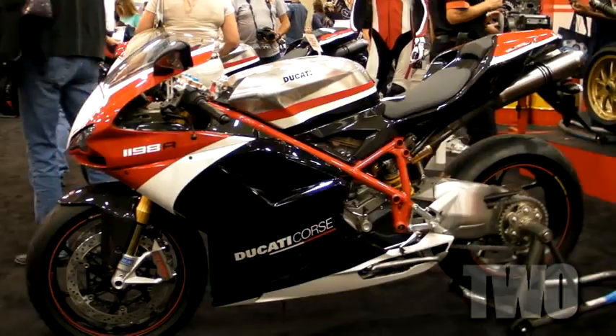I'm Jeff Brooks with Ducati North America and we're here at the Dallas IMS show to reveal some new bikes for 2010 for Ducati. The first time the 796 Hypermotard has ever been seen in the U.S. We also have the new Ducati Corsa paint jobs on the 1198S and the 1198R.